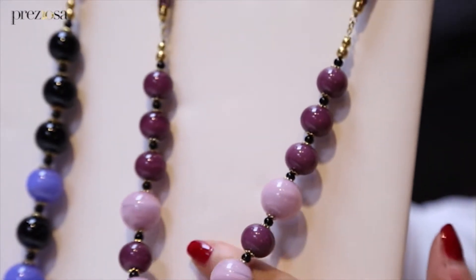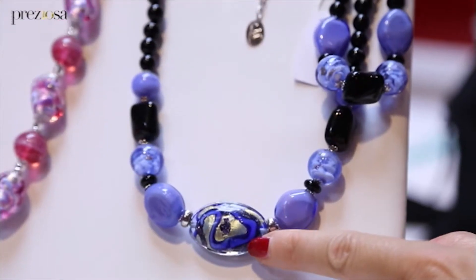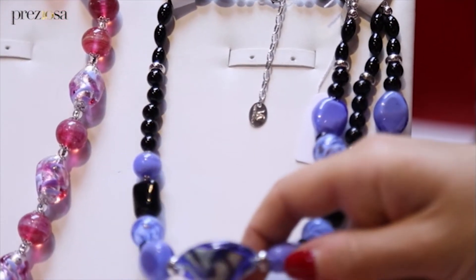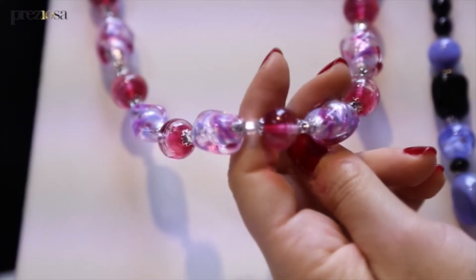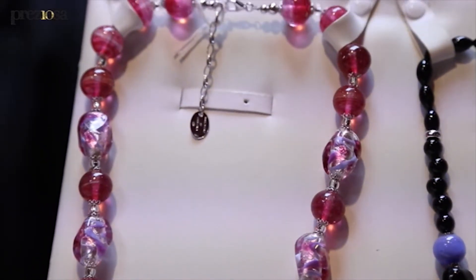Un gioiello che non sia solo classico ma che rispecchi anche le tendenze del momento, studiando colori, forme e aggiornandole di volta in volta. Abbiamo poi utilizzato il canale di Amazon, usando il sito Handmade, proprio per dare ancora più risalto al fatto che è tutto fatto a mano, è tutto fatto in Italia, e chi acquista il nostro prodotto riceve anche una garanzia di questa esclusività.